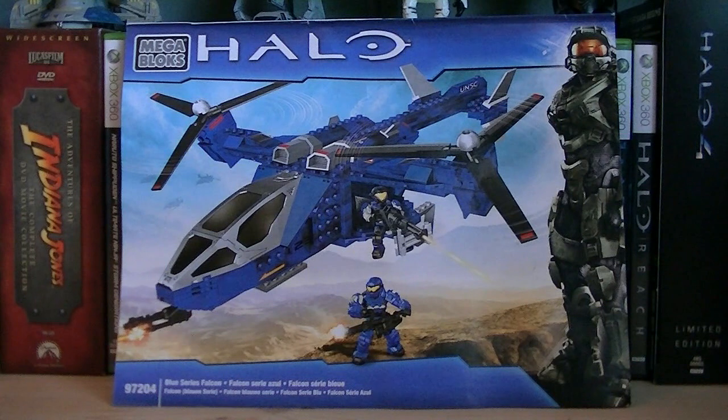Hey guys, it's Ryan back here again, and tonight we're viewing Halo Mega Bloks set number 97204, Blue Series Falcon.